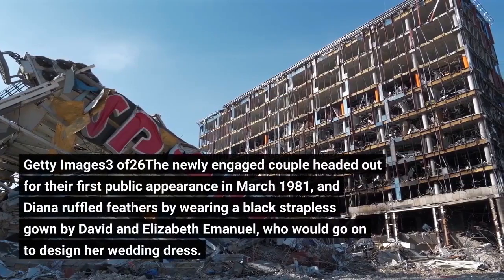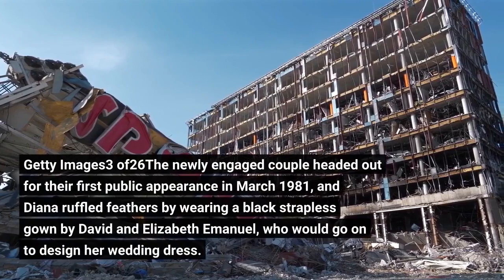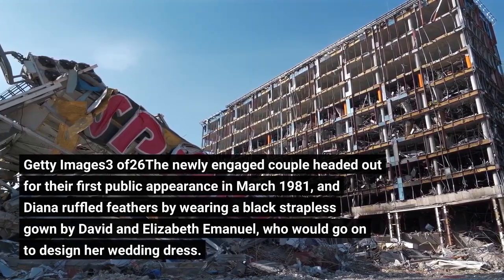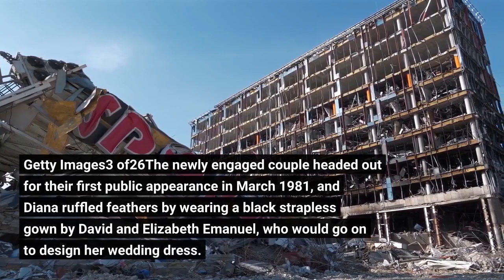The newly engaged couple headed out for their first public appearance in March 1981, and Diana ruffled feathers by wearing a black strapless gown by David and Elizabeth Emmanuel, who would go on to design her wedding dress.